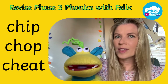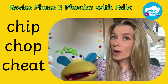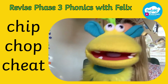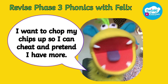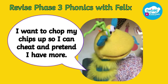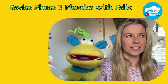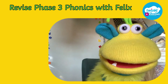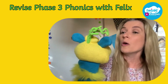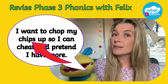Now can you think of a super sentence possibly featuring all three of our ch words or maybe just one or just two? Okay, Felix, can you think of anything? I can. I want to chop my chips up so I can cheat and pretend I have more. I like to chop my chips up and cheat so I can pretend I have more. Yes, because then I'll have double chips and it looks like I have all the chips. And also you added an s sound at the end of chip and turned it into chips. Excellent work.